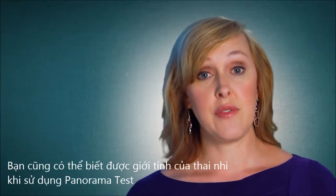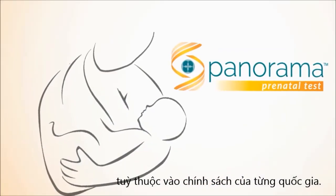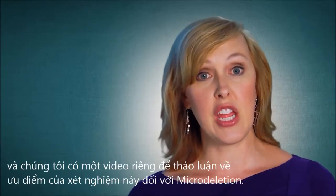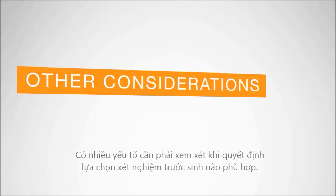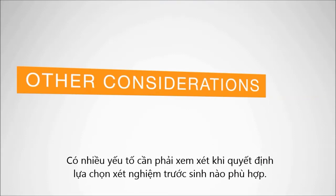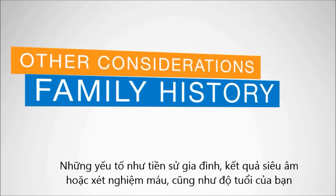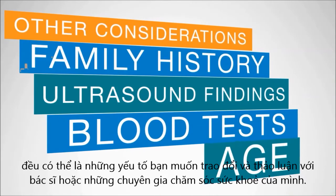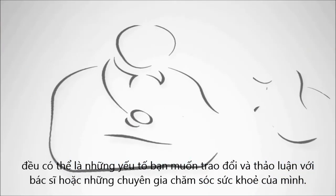You can also opt to find information about the baby's gender with Panorama, although it's not required. Various other microdeletion conditions can also be tested for using Panorama, and there is a separate video that discusses the advantages of testing for these conditions. There are other things to consider when deciding on what prenatal testing option is right for you — things like your family history, certain ultrasound findings or blood tests, as well as your age can all be things you want to take into consideration and discuss with your doctor or healthcare provider.